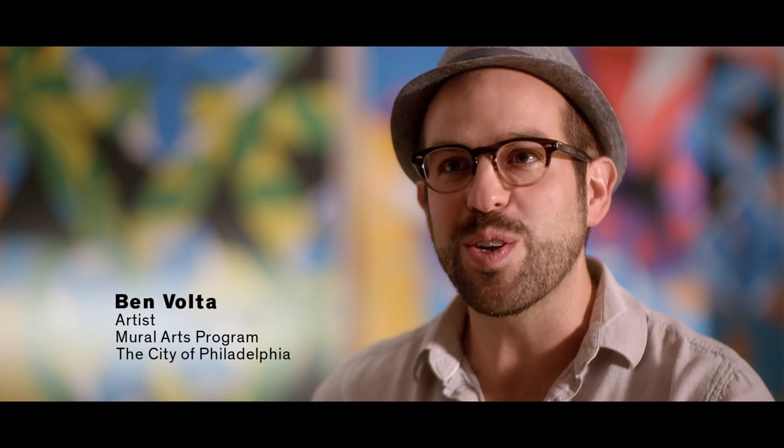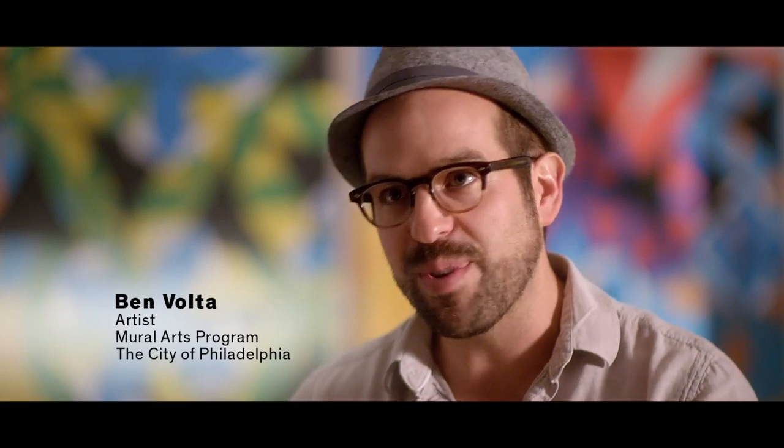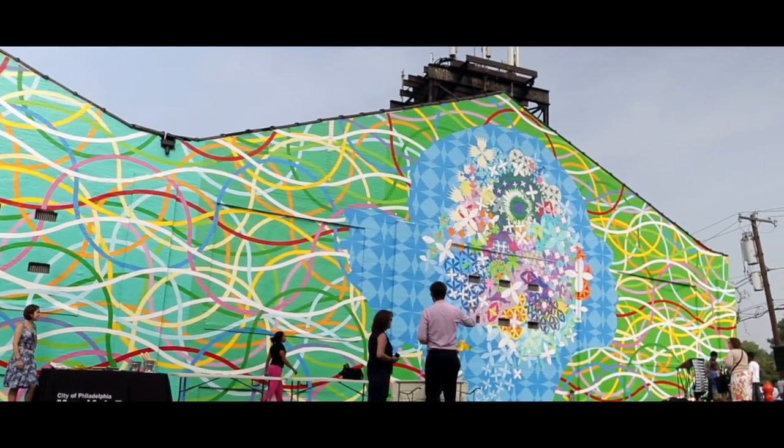I think we're all a little shocked that we did it. You go through this process, you design it, there's all this work to make it happen. Until it's on that wall, until you're able to step back and really experience it together, you never know what it's going to look like.